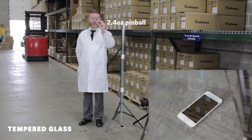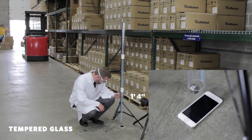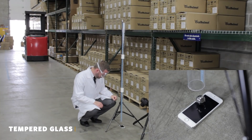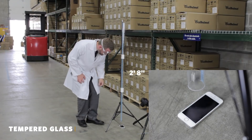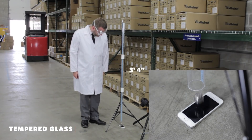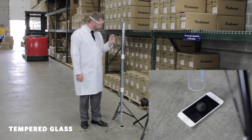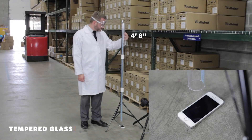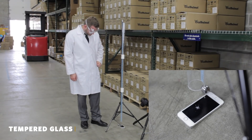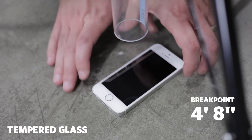Here's the pinball being dropped on the phone at 1 foot 4 inches. 2 feet. 2 feet 8 inches. 3 feet 4 inches. 4 feet. 4 feet 8 inches. At 4 feet 8 inches, the tempered glass has officially broken, but as you can see, the phone is still intact.